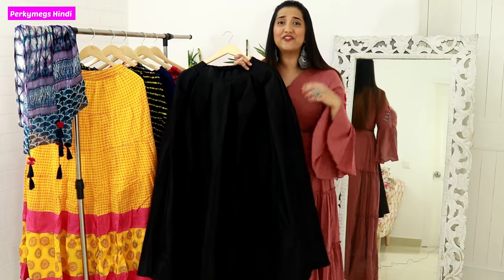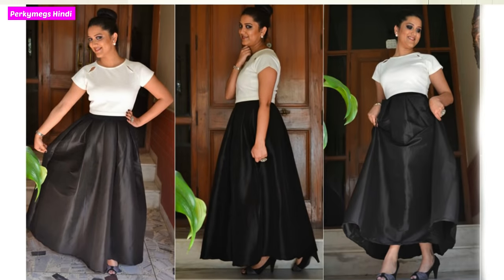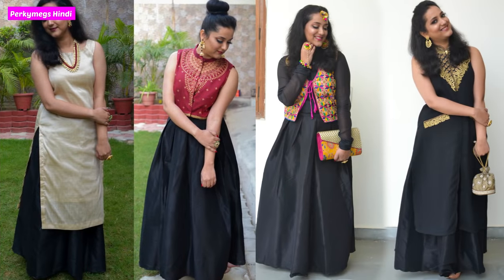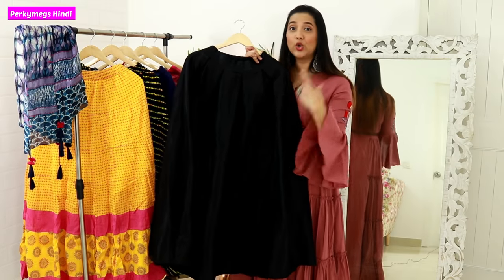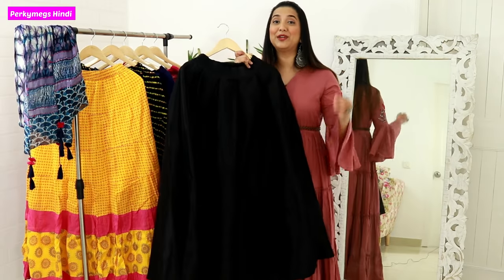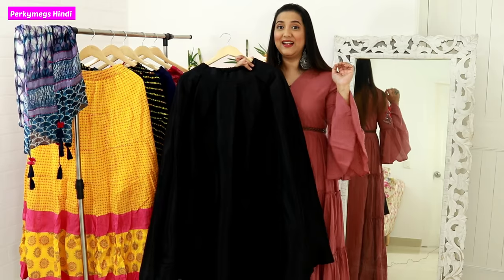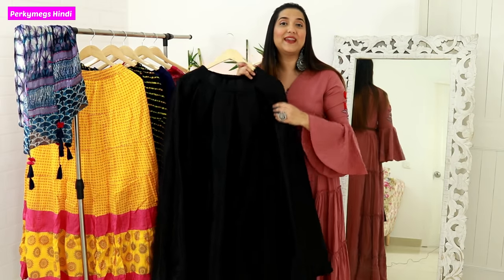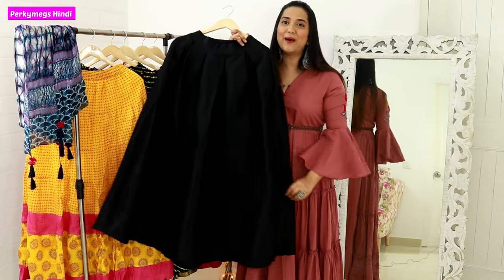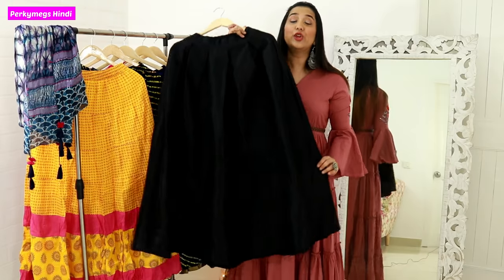This plain black skirt is very versatile. You should have a black skirt because you can also wear it western style with a white top, or Indian style with a short ethnic jacket. You can also wear a long contrasting dupatta with it — a gold dupatta looks very good. It also works as a great wedding look. You can tone it down or tone it up depending on the occasion.